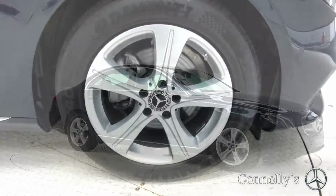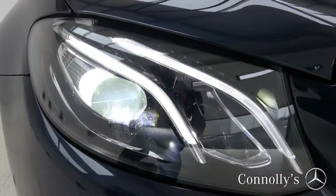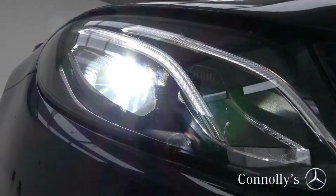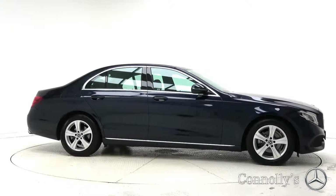This model features 17-inch alloy wheels, LED high-performance headlights, chrome exterior trim, and a light and rain sensor.